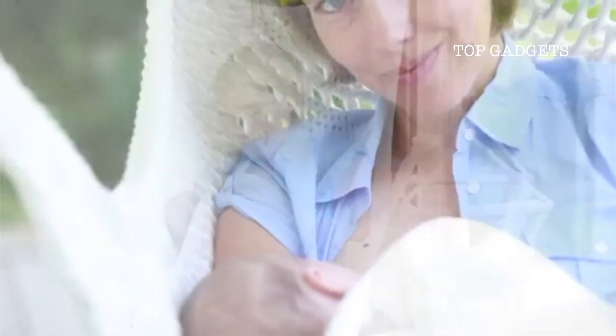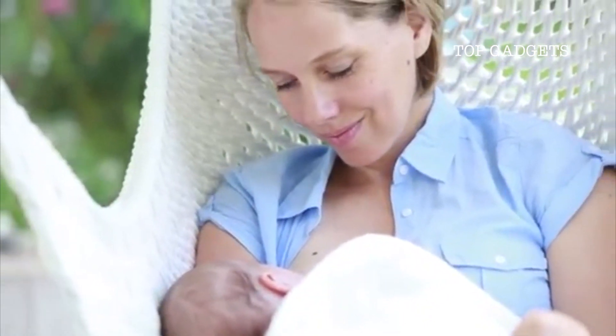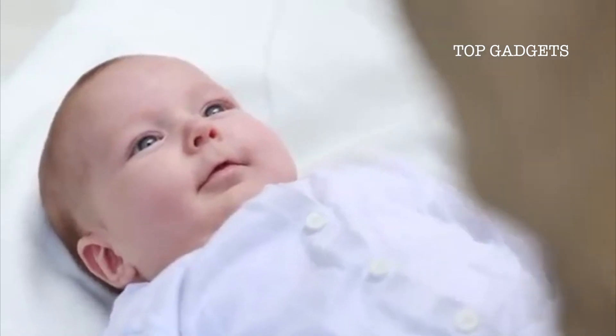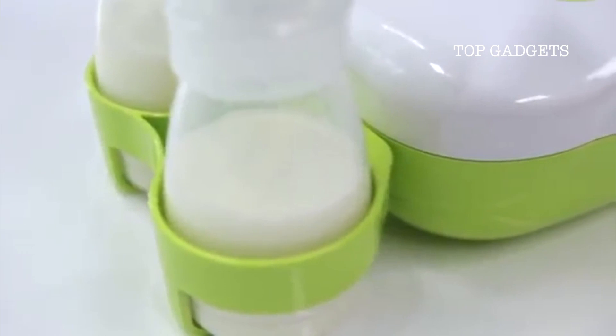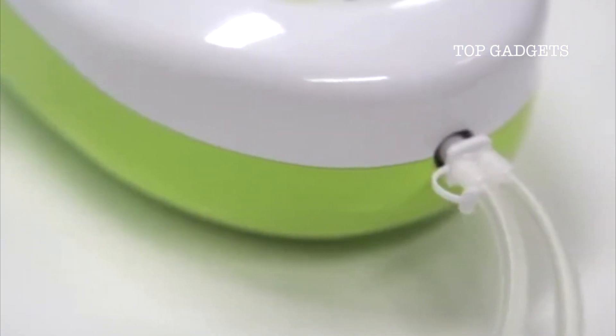Breastfeeding — a time of closeness and security. Pumping with the Calypso Breast Pump means your baby can receive your precious breast milk even when you're not there. Whether it's because you're pursuing your well-deserved leisure activities or because you're at work, your baby can still enjoy feeling close to you when feeding.